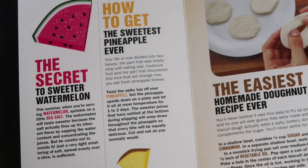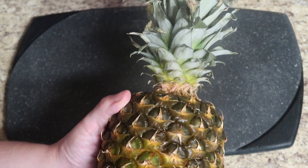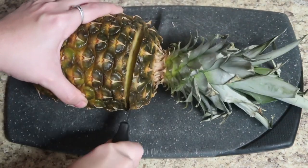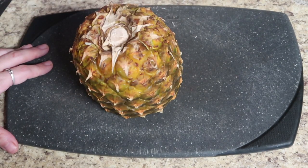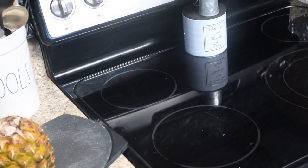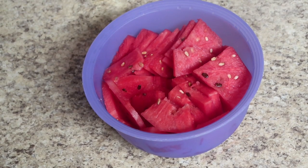The second one sounds super interesting — how to get the sweetest pineapple ever. The book says your life is now divided into two halves: the part that was totally okay with eating sad, mediocre fruit, and the part that discovered this trick that will change how you eat fresh pineapple forever. Basically, their theory is that when pineapples get shipped, they stand straight up in the box. So they want you to cut the top off, flip it upside down onto a cutting board, and leave it for 24 to 48 hours so all the juice from the bottom drips down to the top — because the juices settle at the bottom during shipping.